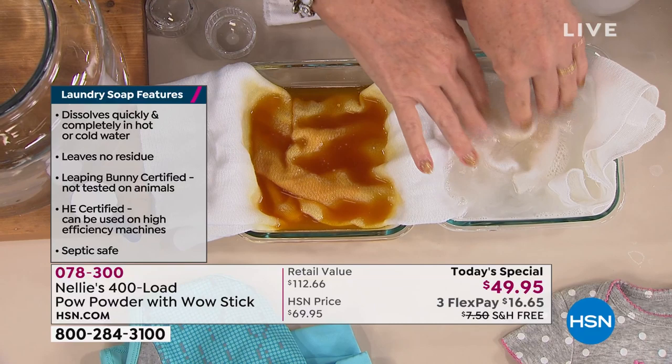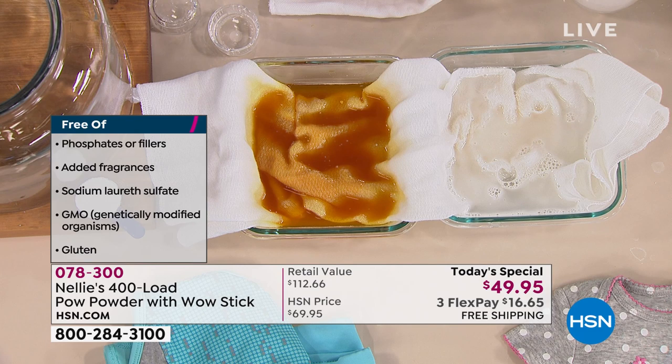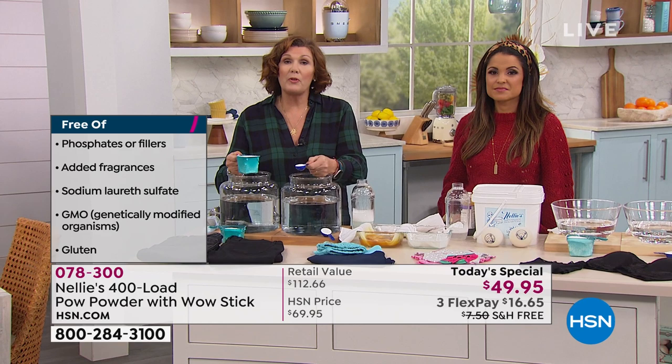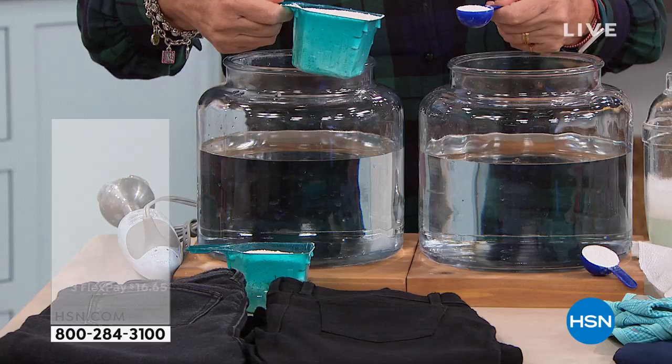It's almost gone. If you look side by side, this stain is almost completely gone — in another minute or two it will be gone entirely. If you use Nelly's and you have it at home, call us and share your experience, because we love to hear from you. We do these demonstrations live, but it's always nice to hear from people. Lots of folks have been using both the original Nelly's and the Nelly's with the POW powder, which again — this is only our second ever today's special.